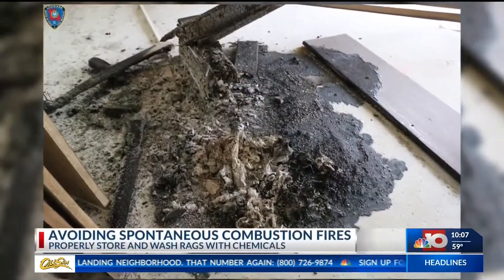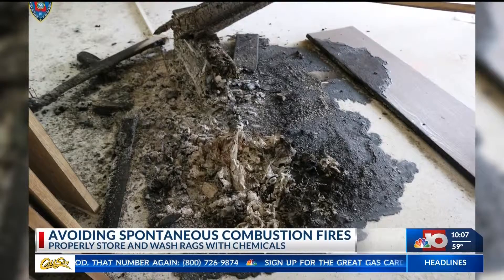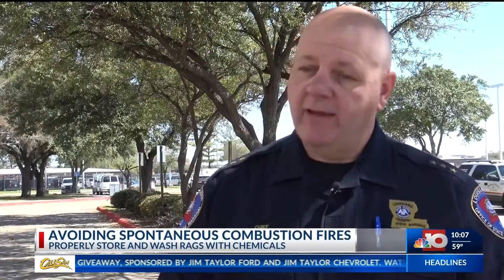Or by properly storing dangerous chemicals. Gasoline and things of this nature need to be in approved cans that allow them to vent, but don't allow them to be open to the environment to where they can overheat.